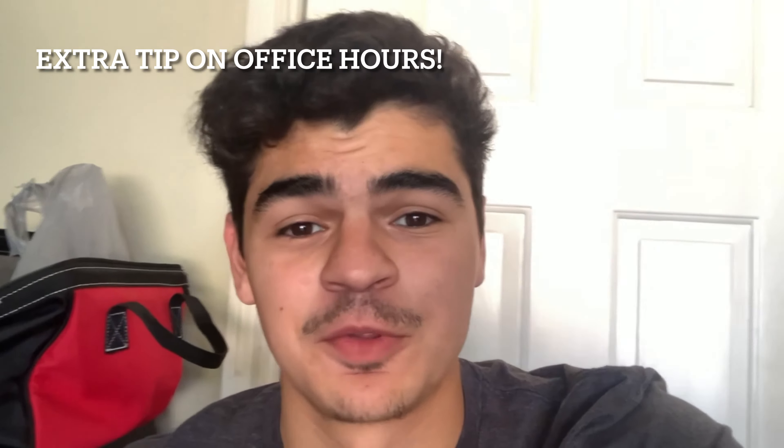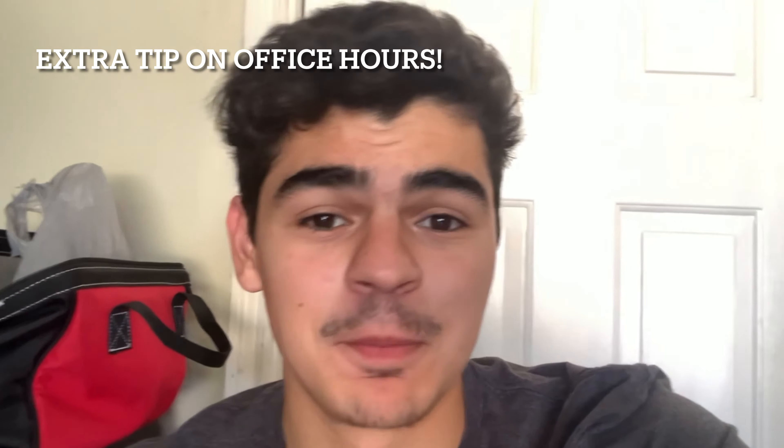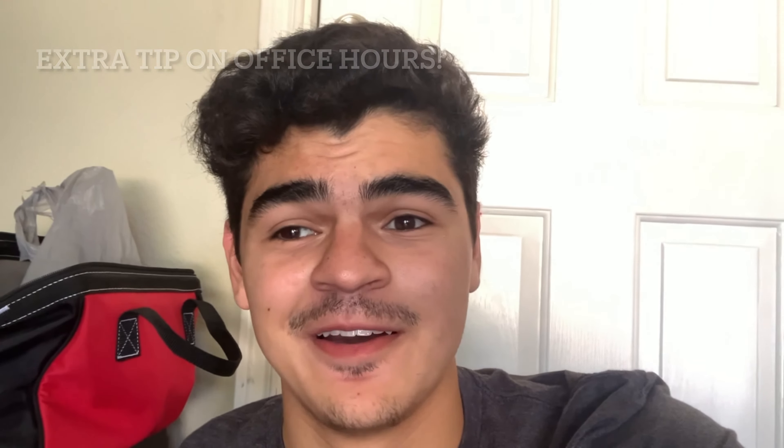Another thing that sort of relates to preparing for exams: after your exam, if you get the paper back and there are things you don't agree with or didn't understand, go to office hours and actually talk with your professor — because sometimes they can give you points back. No one really talks about it, but sometimes professors give points back if you go back and discuss your test with them. So there's a little secret tip there.